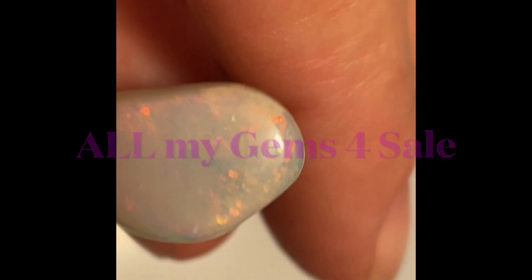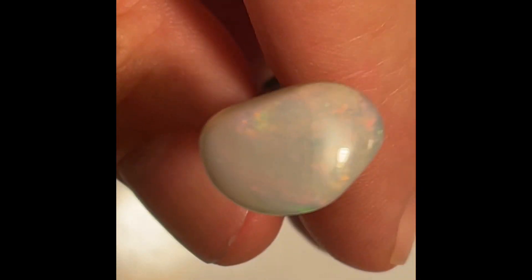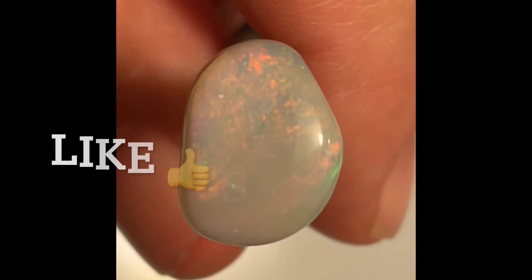This opal weighs over four carats — it's about four and a half carats when this oval was done, complete and polished.